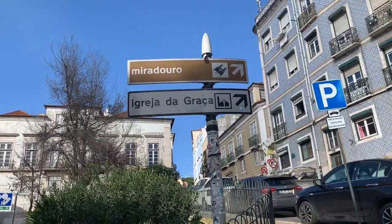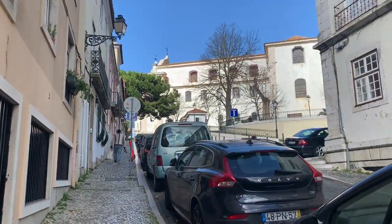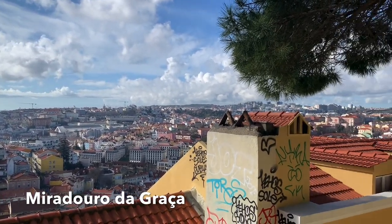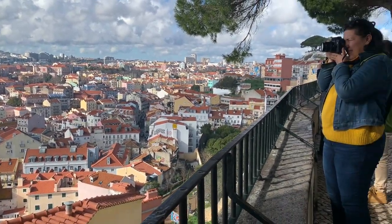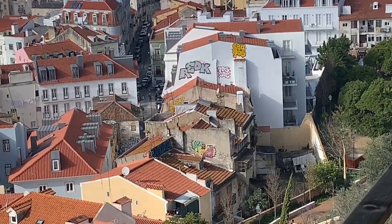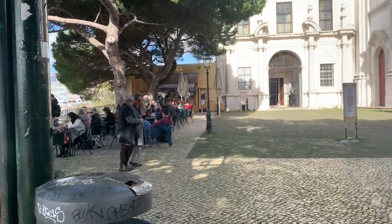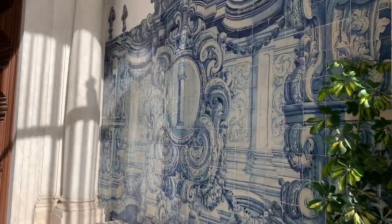We're getting closer — you can see the viewpoint and the church. Get ready to go up, because this neighborhood is up the hill and you have to walk up. So that's where we are: Largo da Graça. There's a lovely coffee shop there, and I think that's the church we're going to check out. Okay, we're inside — let's go and check it out.